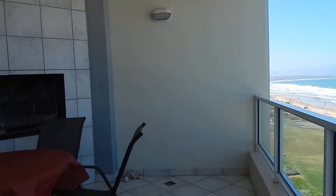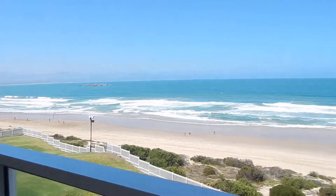This stunning two-bedroom apartment in Diaz is now for sale.